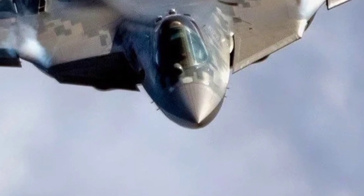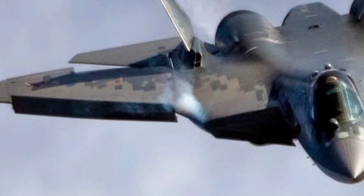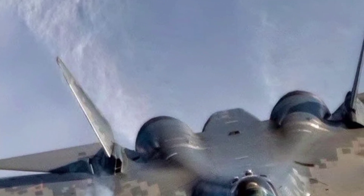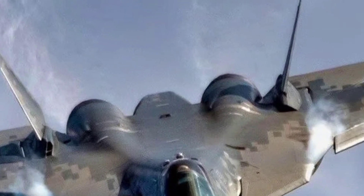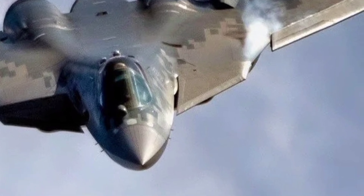In conclusion, the 2025 Su-57 is not just a step forward for Russian aviation, but a strong contender in the global race for air dominance. It brings together speed, power, stealth, and technology in a platform designed for the future of aerial combat. With continual improvements and growing operational experience, the Su-57 is poised to play a vital role in the Russian Air Force and possibly beyond.